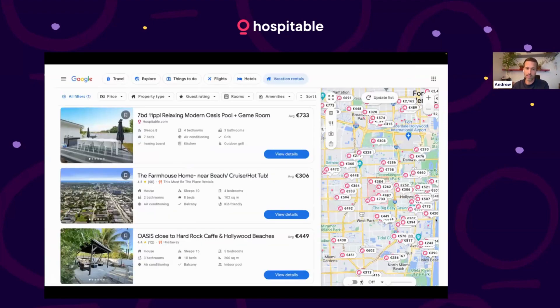If you go to Google Travel, that's the easiest way to do it. You can also get it from the Google search bar — if you use the right terms, they'll start showing your short-term rental content. And there you see, there's a hospitable listing at the top of the listings there.